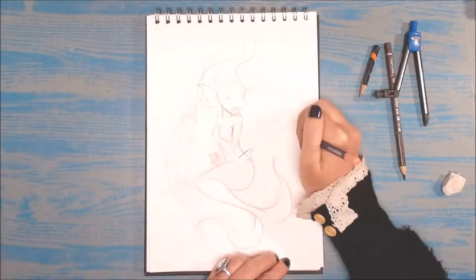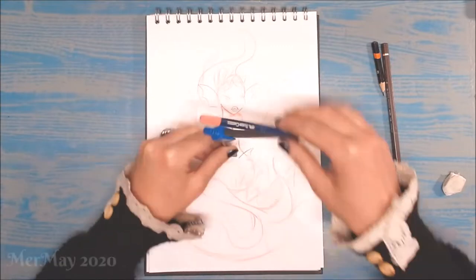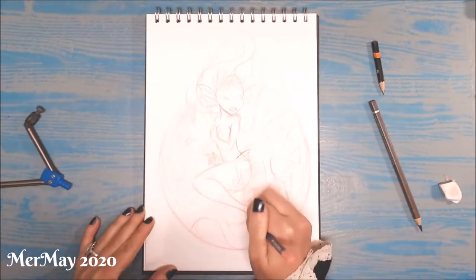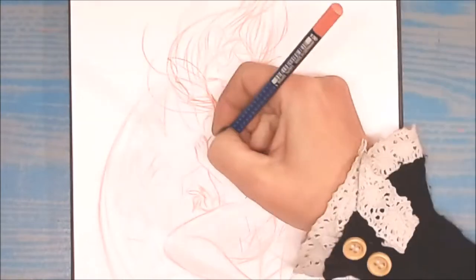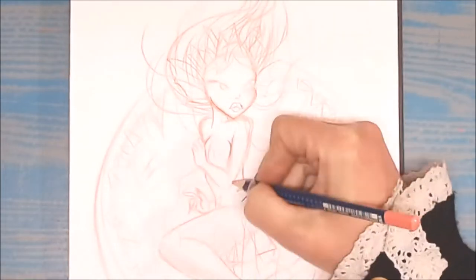Today's watercolor time-lapse is a mermaid, because I am taking part in Mermail and this will be my first year doing it. If you don't know what Mermail is, it's a mermaid-themed Instagram art challenge based on themes around mermaids, and I think it was originally created by Tom Bancroft, the Disney animator who created Mulan.